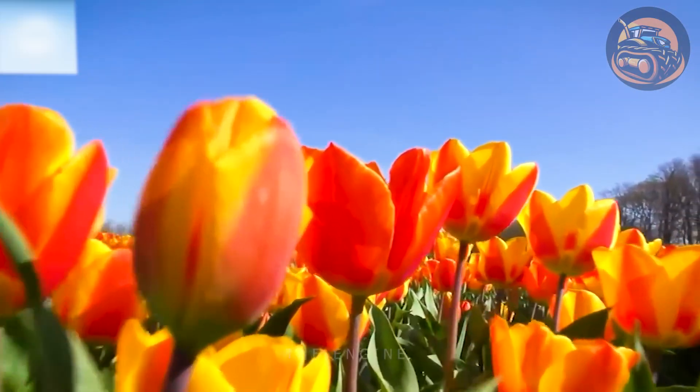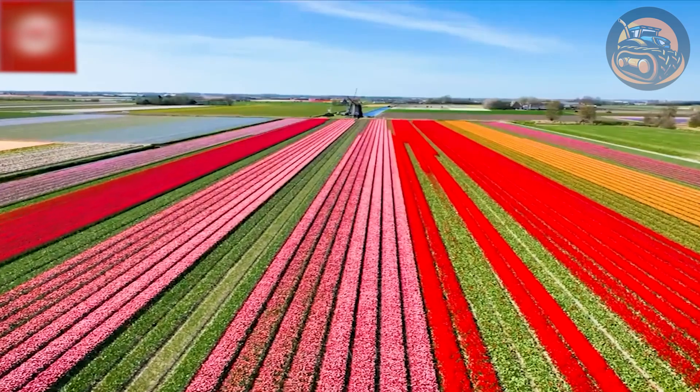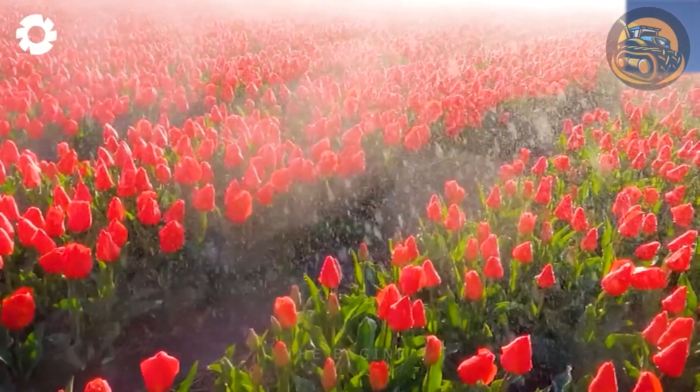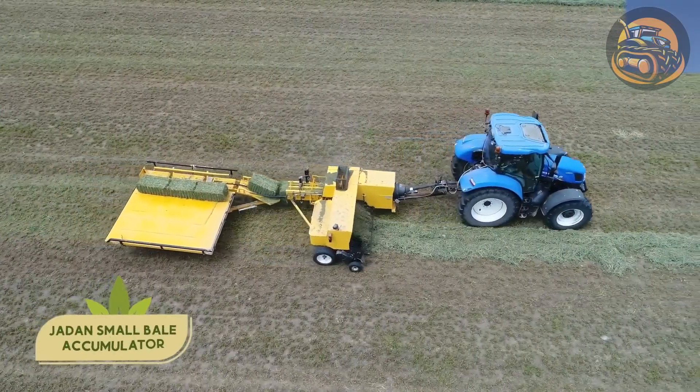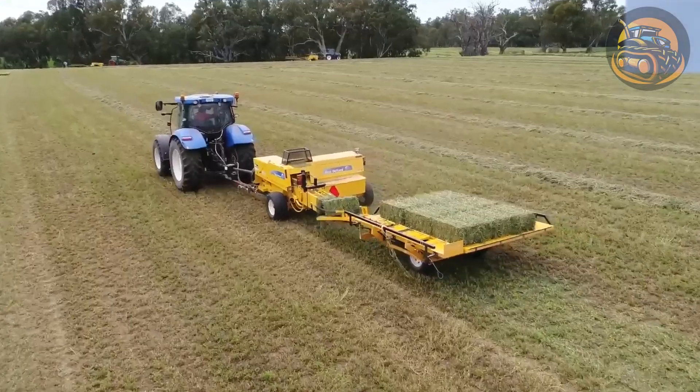Tulips originated from Central Asia and are widely grown throughout Europe and North America, known as one of the most beautiful and popular flowers in the world. According to statistics, the Netherlands produces about 4.3 billion tulip bulbs each year, equivalent to over 1.7 billion flowers.